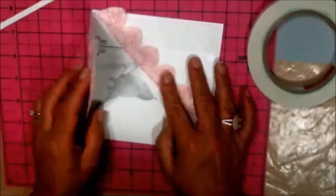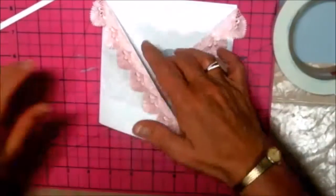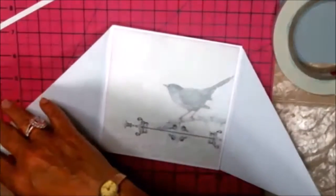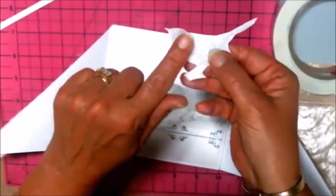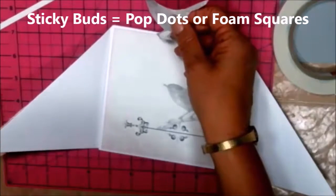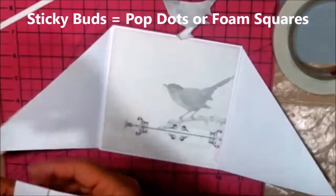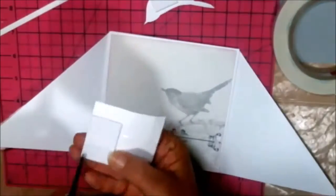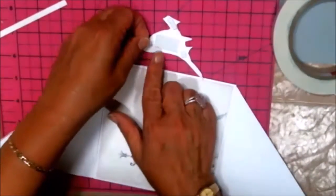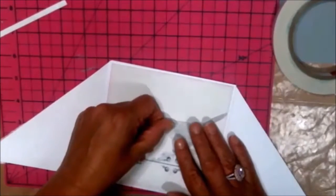So that now sits in there like that. As I told you before, I cut the bird out — I've edged it with the pink, and I'm going to use some sticky buds to adhere it. Can you see? I'm just putting sticky buds on and placing it on there like that.